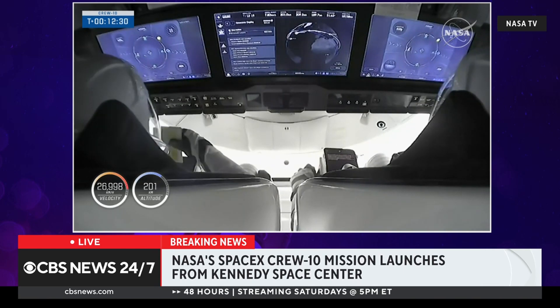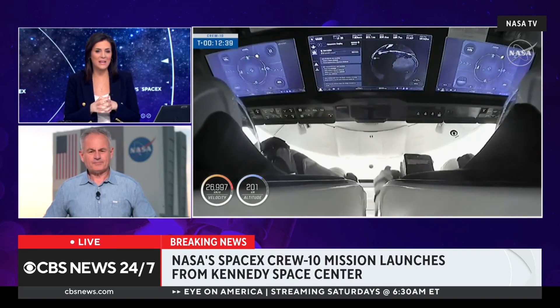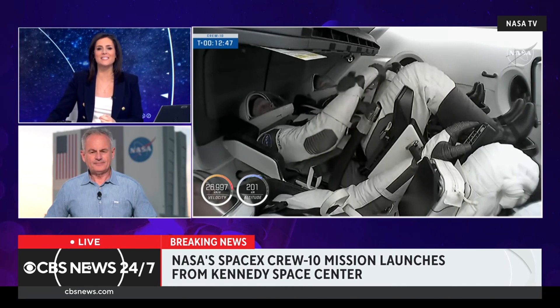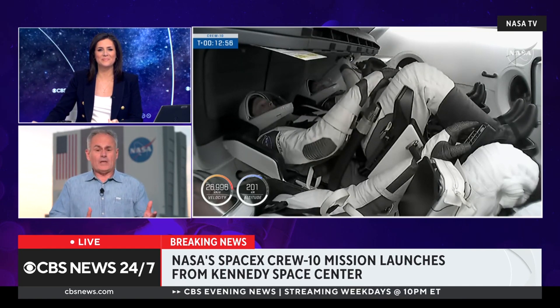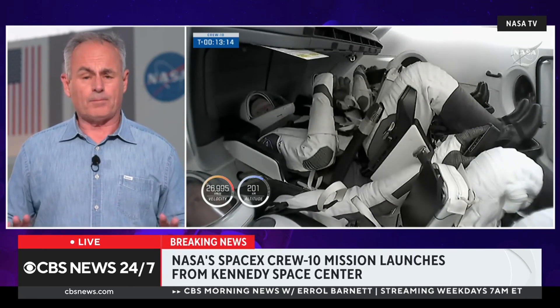Let's bring in CBS News senior national correspondent Mark Strassman from Kennedy Space Center. One incredible quote from Commander McClain: 'Spaceflight is tough, but humans are tougher.' It really is remarkable — it looks so easy when they do it, yet a million things have to go right and everyone has to bring their A-game every single day. The launch looked picture-perfect — no holdups, no technical snags whatsoever leading up to launch. You could hear the elation in the voices of the two American astronauts.